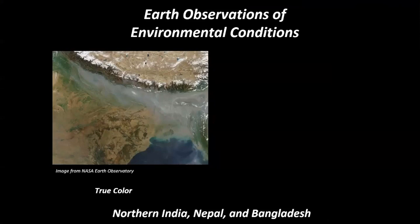When you're looking at an image in true color from MODIS, like this image over the Himalayas, you see some cloudiness and haziness over the nations of Bangladesh, India, and Nepal. In true color, we may not understand exactly what we're looking at here — are we looking at clouds, or are we looking at smoke?